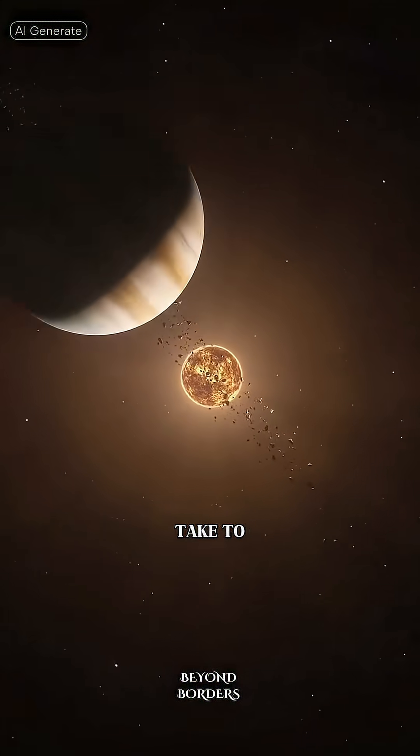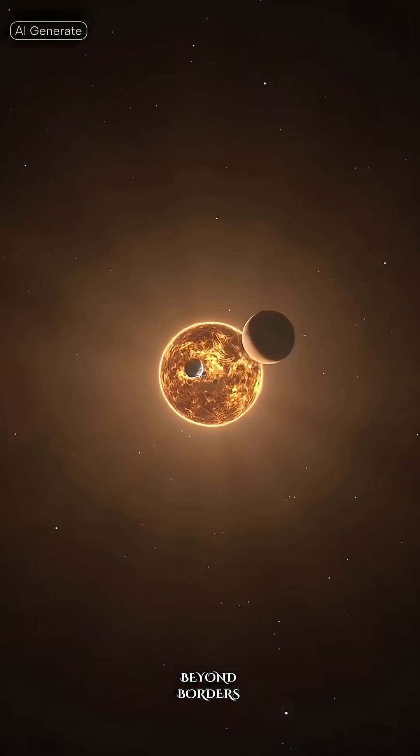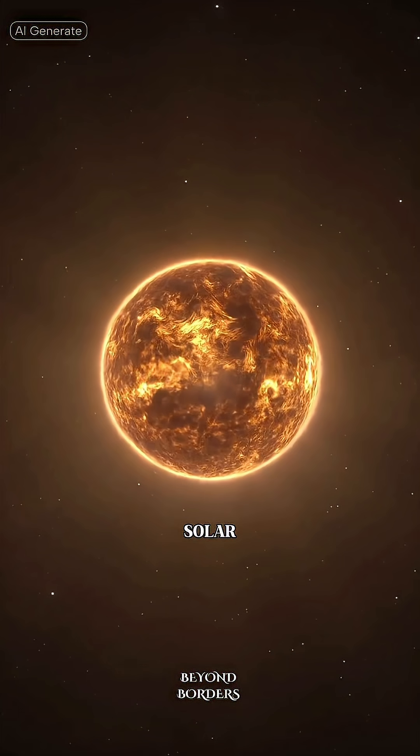Ever wondered how long a spacecraft would take to reach each planet from Earth? Let's buckle up and go on a quick space tour through our solar system.